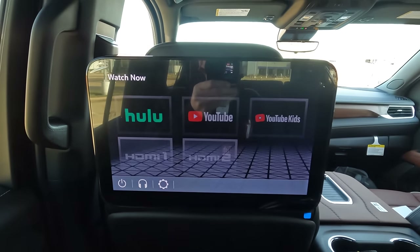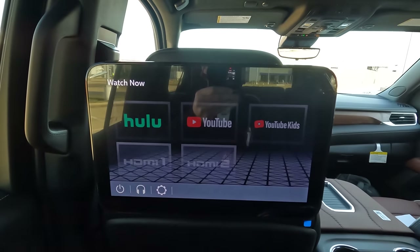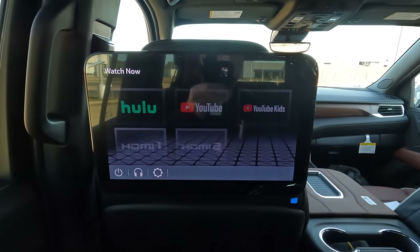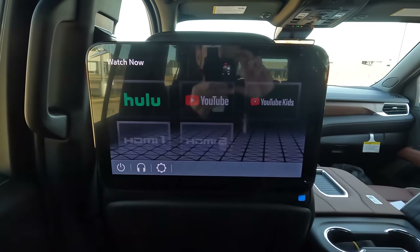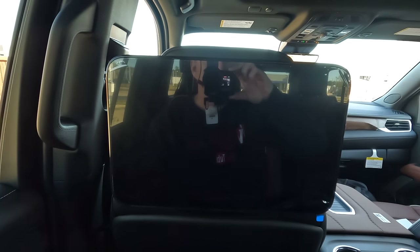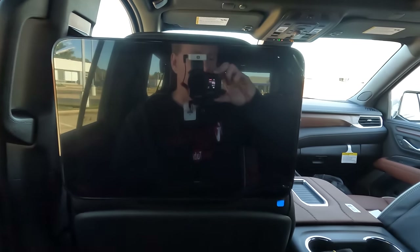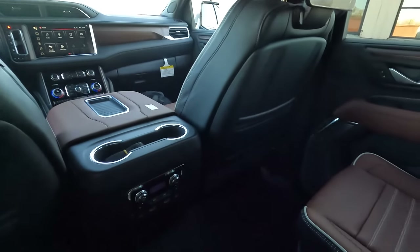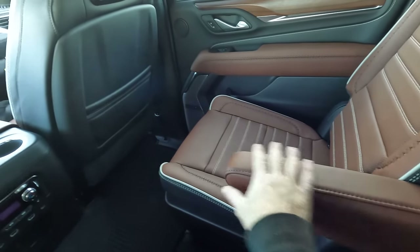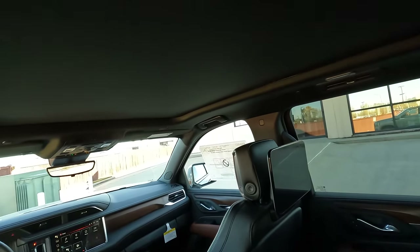If passengers want to learn more about the Yukon XL Denali Ultimate, they can go to YouTube right here on the rear screen and visit the Vehicle Visionary channel — it works really well. To turn that off, just touch the screen. There's a lot of room back here with very comfortable seating, fold-down armrests, and if you want to conceal the panoramic sunroof, you have a power shade to do just that.